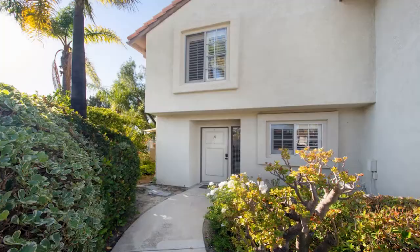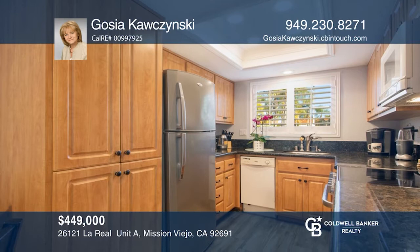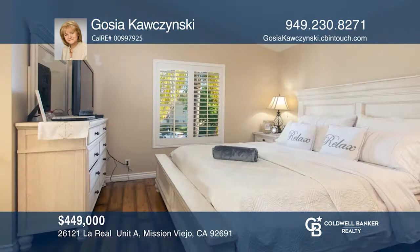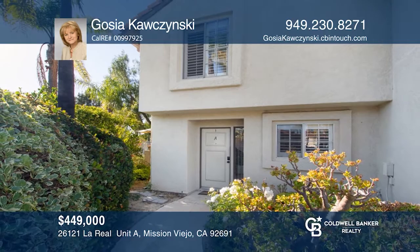This two-story townhouse is in an exceptional location in the community. Recently updated, the gourmet kitchen includes all newly installed appliances, recessed lighting, and a stainless steel under-counter sink with a granite countertop. Other notable updates include designer paint, custom tile floors downstairs, upgraded wood flooring, an updated main floor powder room, and so much more. Upstairs, you'll find two well-appointed bedrooms with vaulted ceilings, spectacular bathrooms, and closets. Learn more when you tour with Gosha Kaczynski.